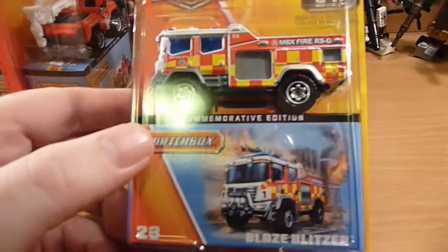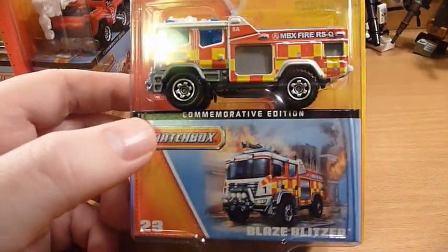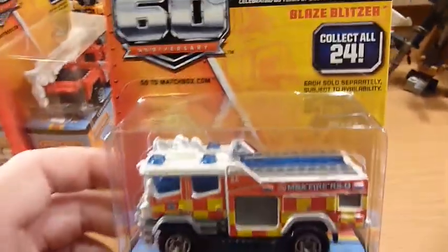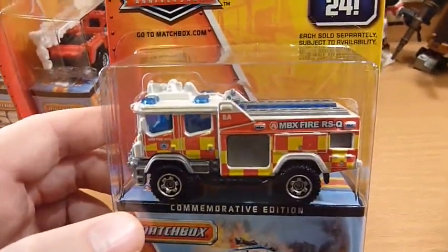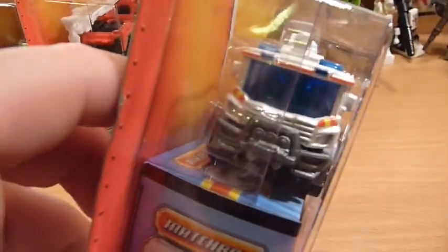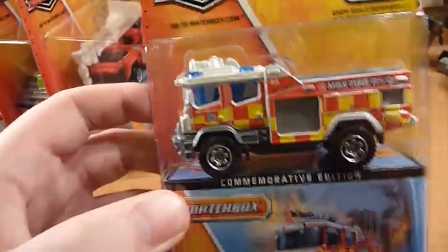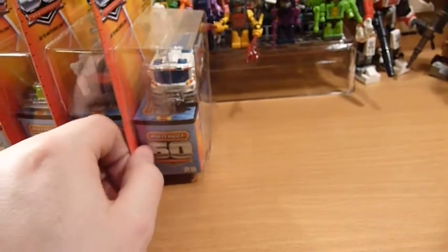The third new model is the Blaze Blitzer. Now this was in the single basic assortment, but this has a slightly higher quality paint application and finish to it. Again, only one of those in this case.